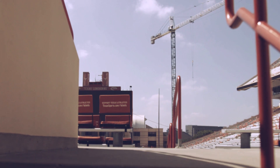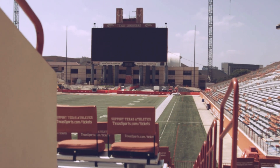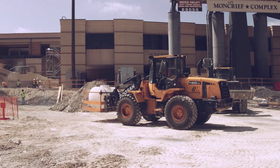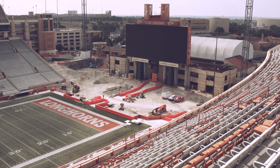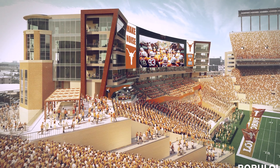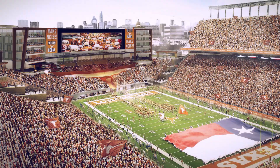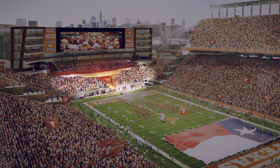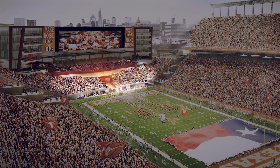For the next two seasons, Texas will play while construction is underway in the south end zone. Beginning with kickoff in 2021, the south end zone will be fully enclosed for the first time in stadium history. Most notably, it will feature the very first time a logo is carved into a seating bowl, as the Longhorns logo will be visible from above.